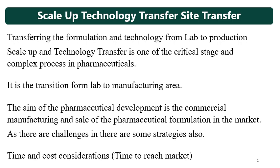Scale-up means increasing the batch size, and technology transfer means transferring the knowledge gained during product development at the R&D site to the commercial site. Scale-up and technology transfer is one of the critical and complex stages in pharmaceutical research and manufacturing, with many challenges and criticalities.